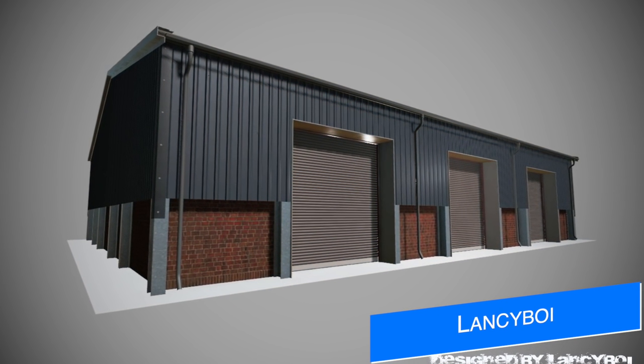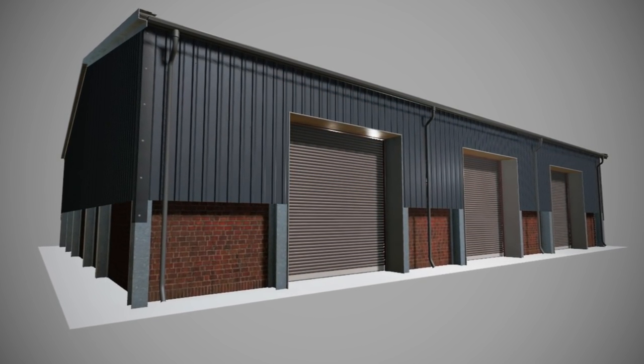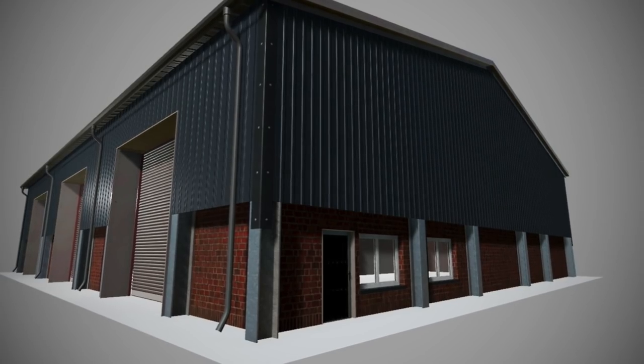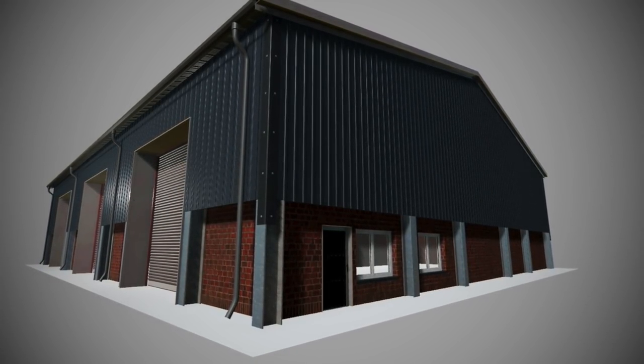Lanceyboy may be on a modding break, but he's still working on stuff in the background. Shown here is his new grain storage slash garage. Sounds like he's going to be putting together a few different versions of these as well, as he does say, 'Anyone want a new placeable pack once I'm done?' Yes, please.